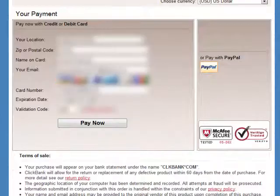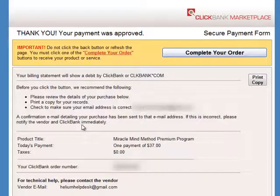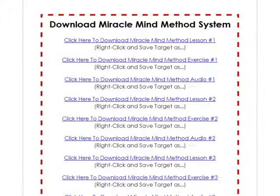I proceed entering my credit card information, which has been blurred out. Then I click the pay now button and see the confirmation page, where I click on the complete your order button. Now I have access to the download page and can click on the links to save all the files in the Miracle Mind Method system.